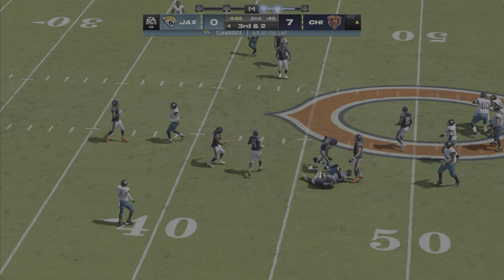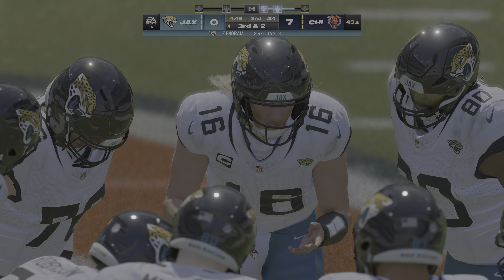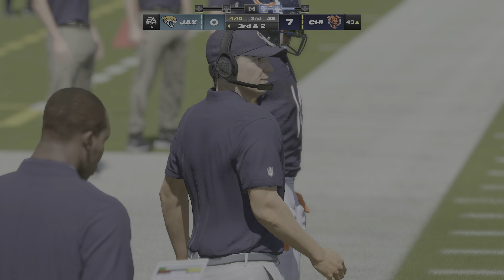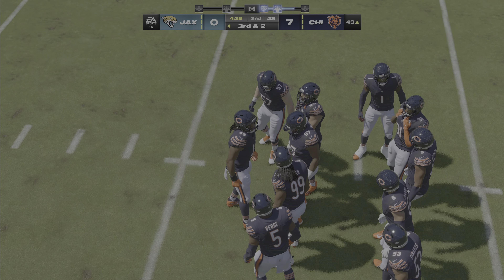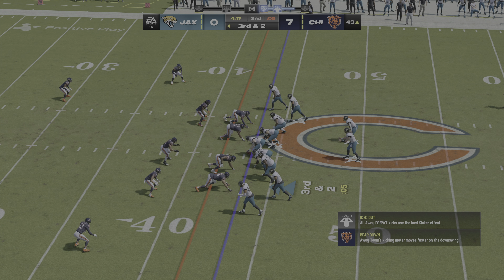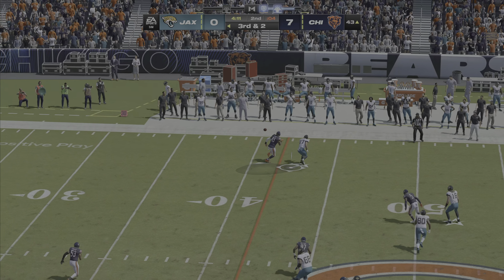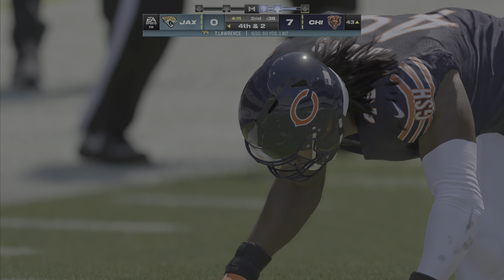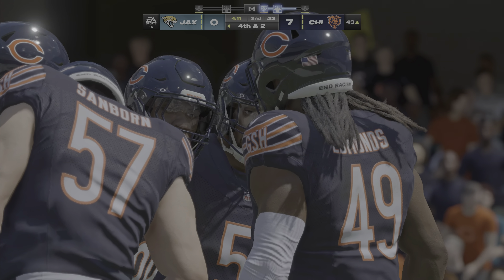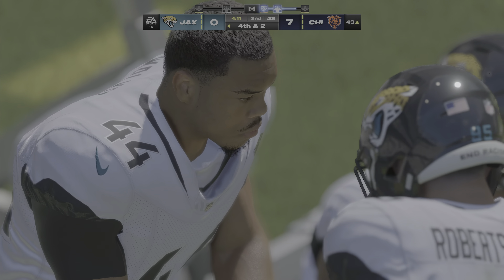Third and two — play action, Lawrence — incomplete. Based on my math, they've only converted one time thus far in this game. You can see the frustration starting to come out. Third downs have been a problem for them all game — they've got to start becoming solutions. Logan Cook on to punt this one away. The punt will go out of bounds, spotted at the 24-yard line. The Chicago offense set to get started, hoping for a better showing than their last appearance.